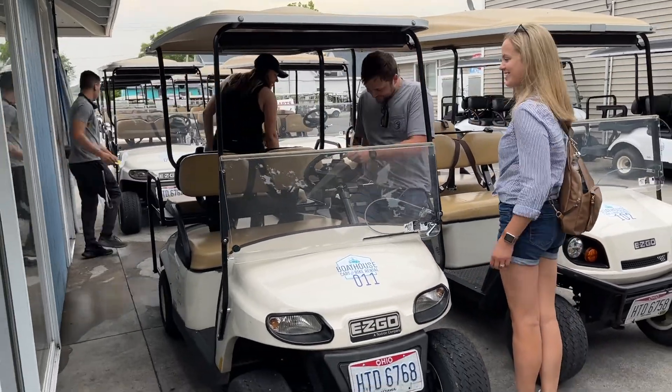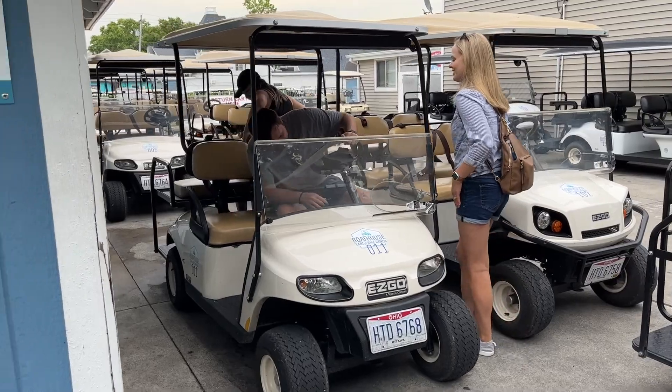We just rented a golf cart for the day and Lance is driving. There are two main ways to get to the island: you can either use Miller's Ferry, which is a little bit slower but you can take your car over, or you can use the Jet Express, which is what we did — a little bit quicker and it takes you to the heart of Put-in-Bay. If you take the Miller Ferry, it takes you a couple miles away. Now we've got the golf cart and we're heading off to lunch at the Boardwalk.